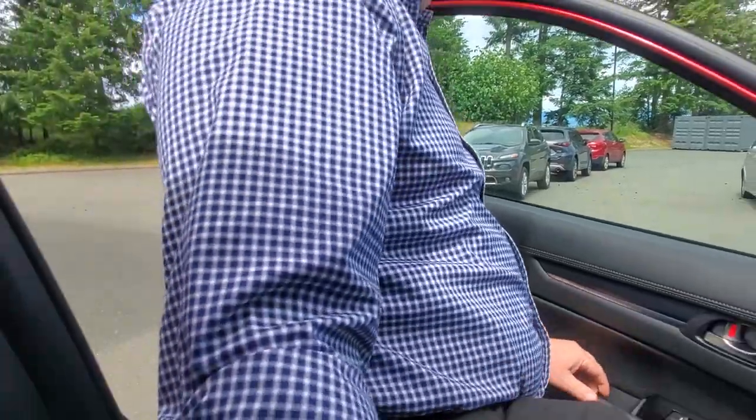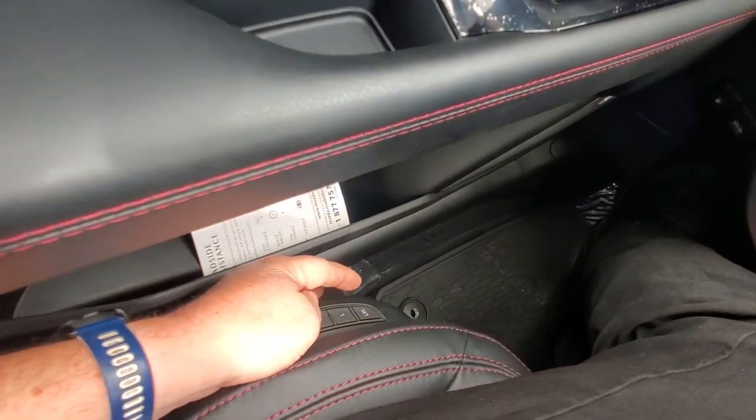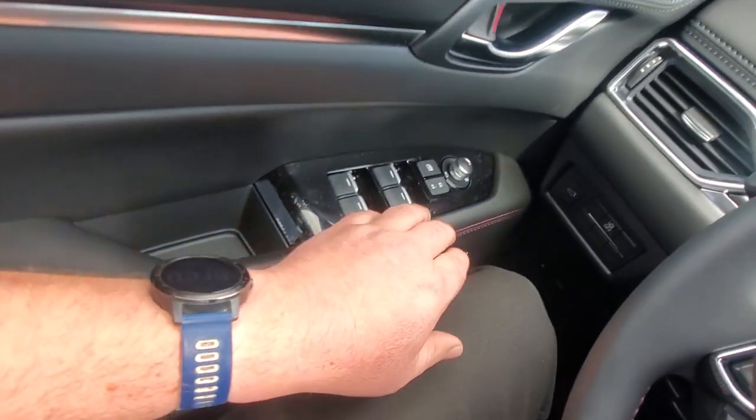The CX-5 has a memory seat function that memorizes the driver's seat position to the key. You can have up to four different positions — two with each key. The memory seat controls are right beside the seat with buttons one and two.